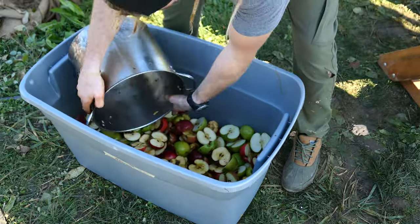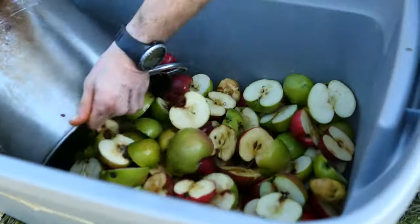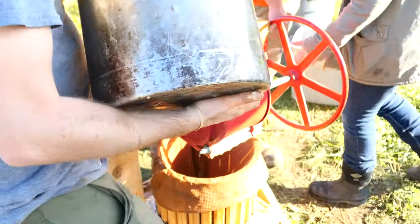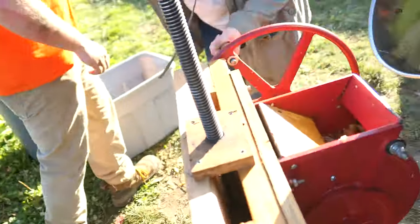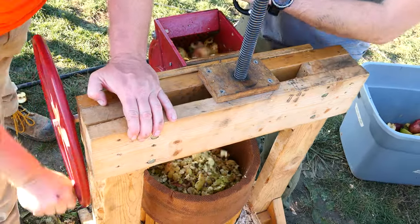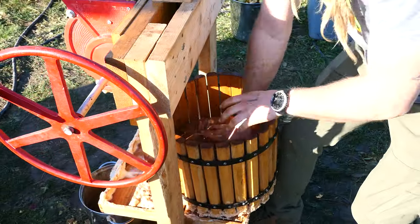We started pressing apples somewhere just before noon. We had a nice big lunch and just kept pressing all afternoon into the evening. It was really nice — everybody just kind of found their spot. Everybody was busy and we all kind of took turns. It was a real nice occasion.